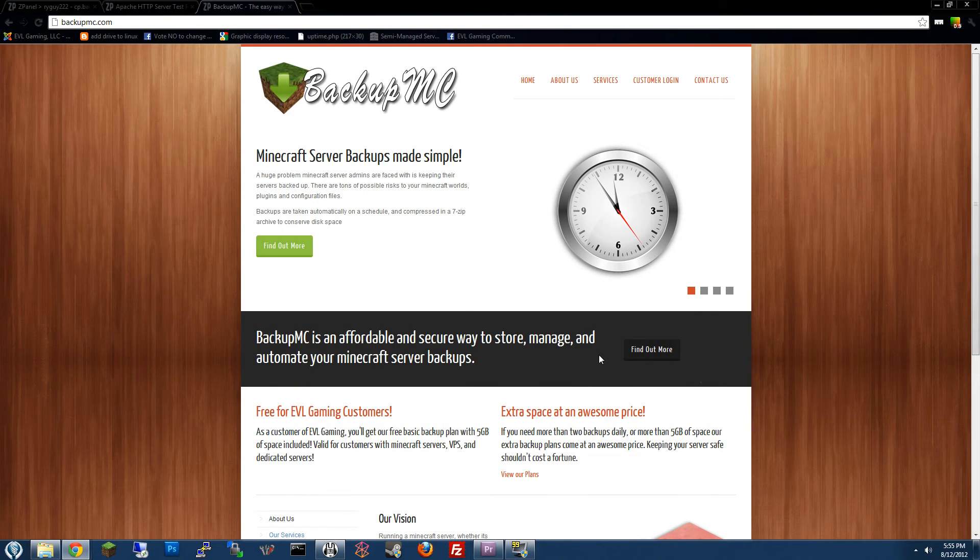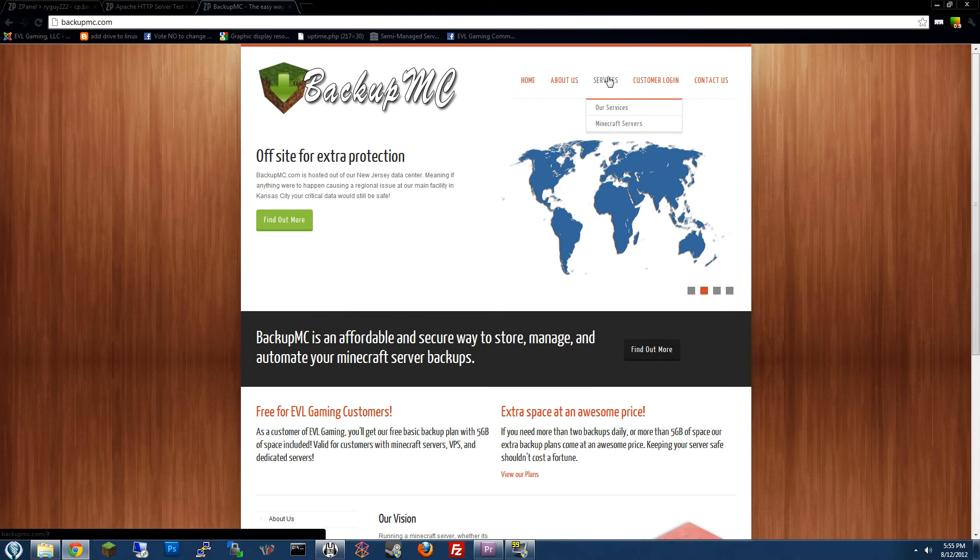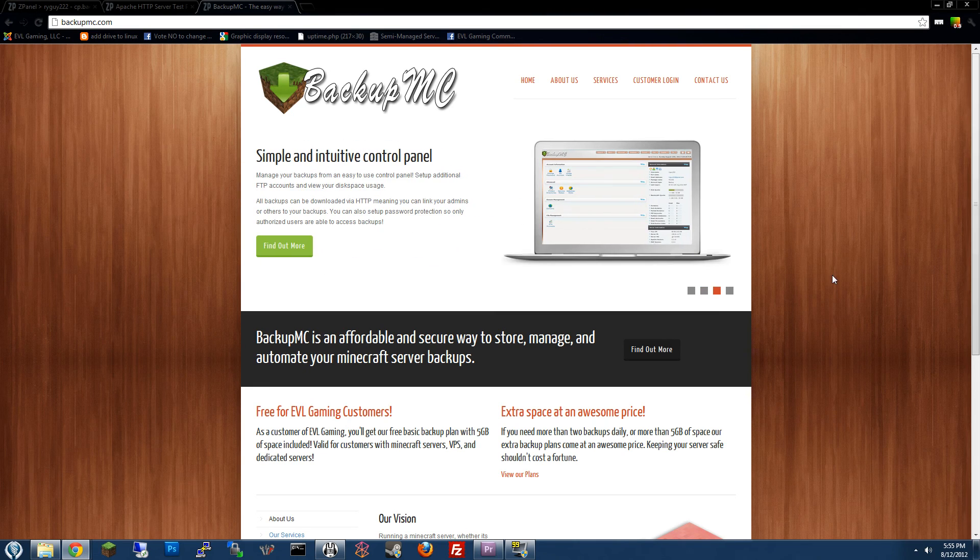That wraps up our tour of BackupMC.com. Remember, currently these services are only available to customers of EVLGaming.com, and in the future we hope to allow it to be open to anyone. But if you are a current customer of EVL Gaming, I highly recommend you sign up for this backup service just so you can be prepared for the worst. Thanks for watching.